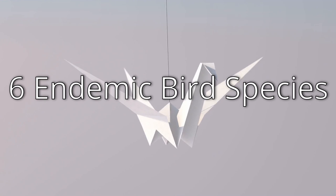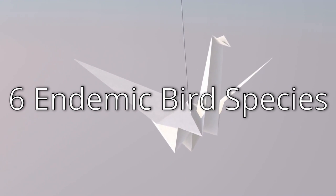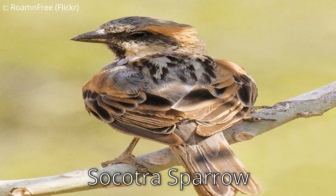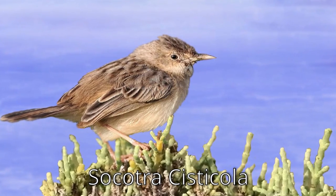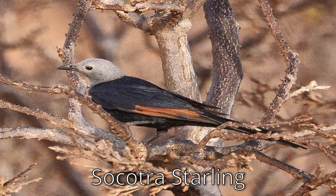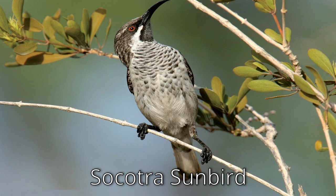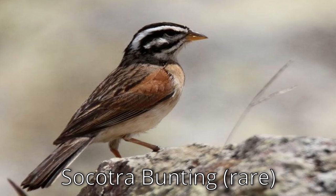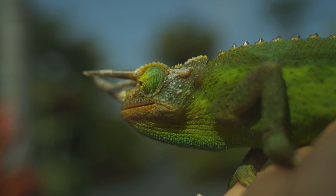Socotra is home to six endemic bird species, which are displayed here in a slideshow. These birds are definitely interesting.